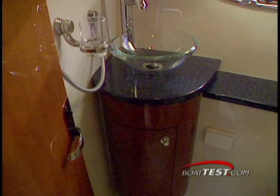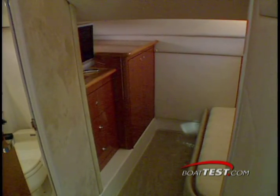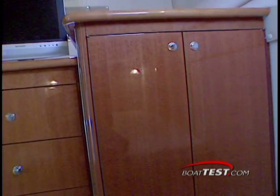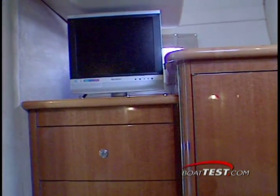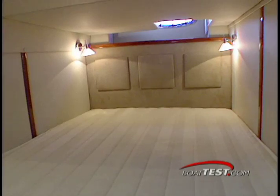The vanity in the head is decadent with a green glass raised bowl and solid countertop. As you enter the mid cabin, the starboard wall has cabinets for three drawers and hanging storage. Our test boat was equipped with a sharp LCD TV back here, and the large double berth keeps this space from feeling claustrophobic.